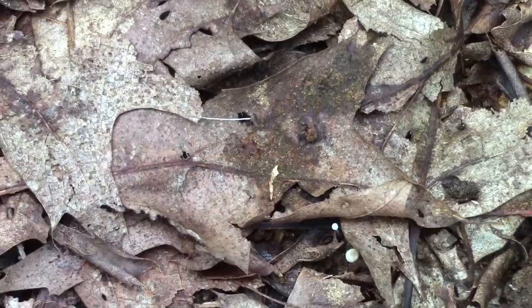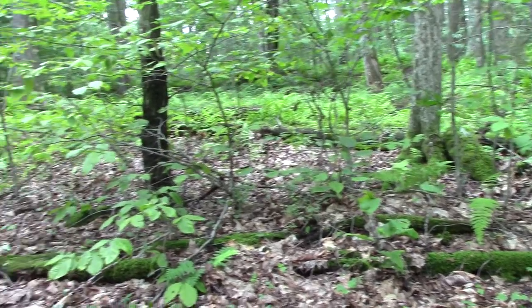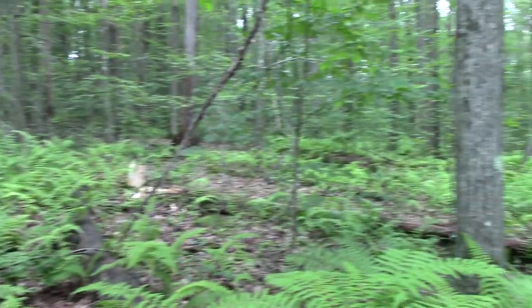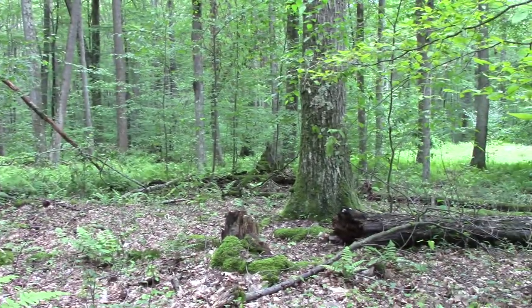So there's a bed right in here, and behind it is just this little barrier of trees. If you turn around and look down the hill, you're not going to sneak up on this buck.